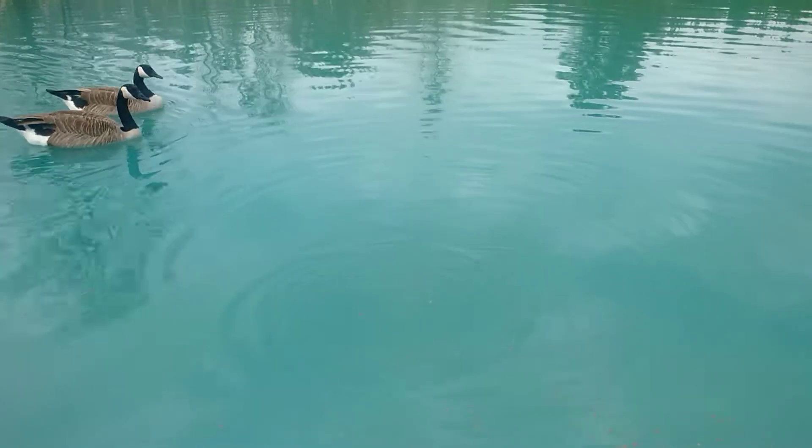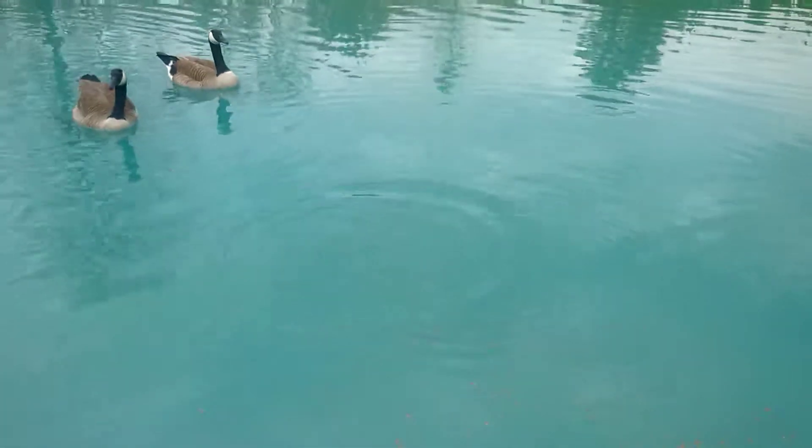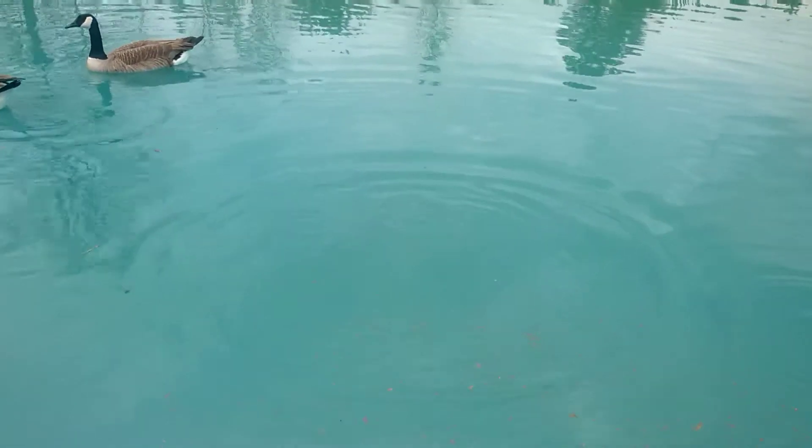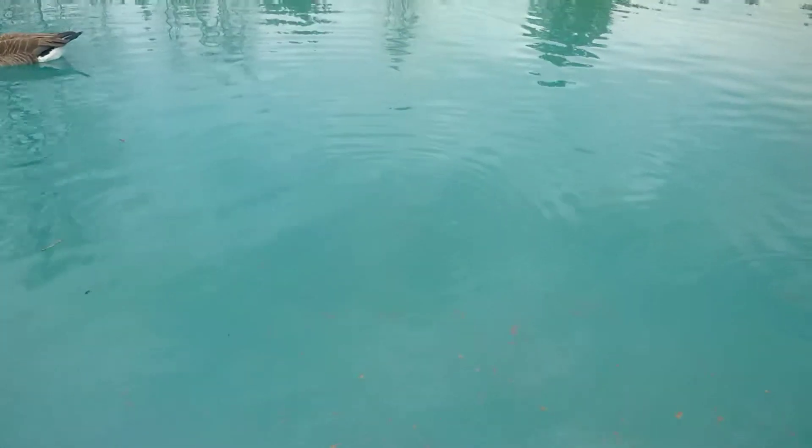I'm gonna put some noodles out here in a little while and see what we catch in the morning. I'll post another video tomorrow whenever I run them — hopefully we'll catch some. Looks like some of them are coming up — I haven't seen any cats, it's all bluegills. We'll see what we've got going on for tomorrow. Talk to y'all later — thank y'all for watching and sharing.